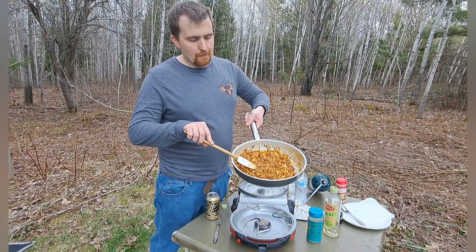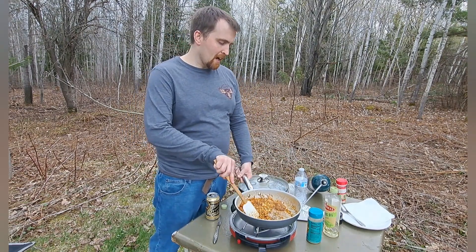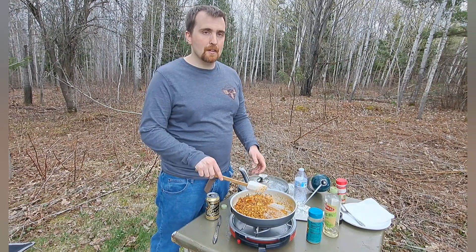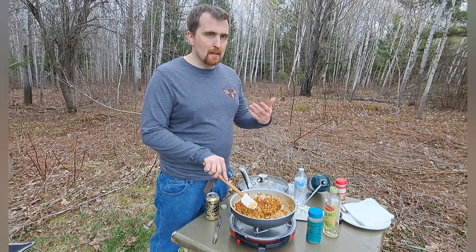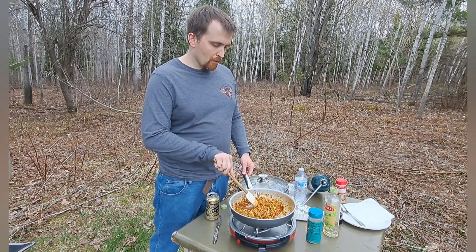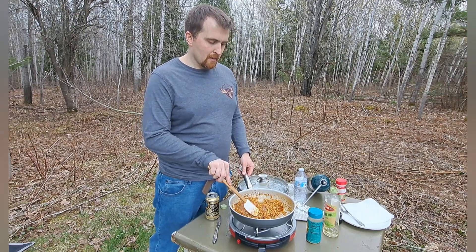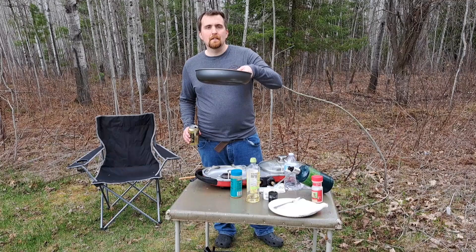The fish is still a little watery so I'm going to let it sit on low heat and just let it steam and evaporate out of the pan so that it can be more like tacos and less like fish stew. The tacos are done — I'm going to set them over here while it's still hot.